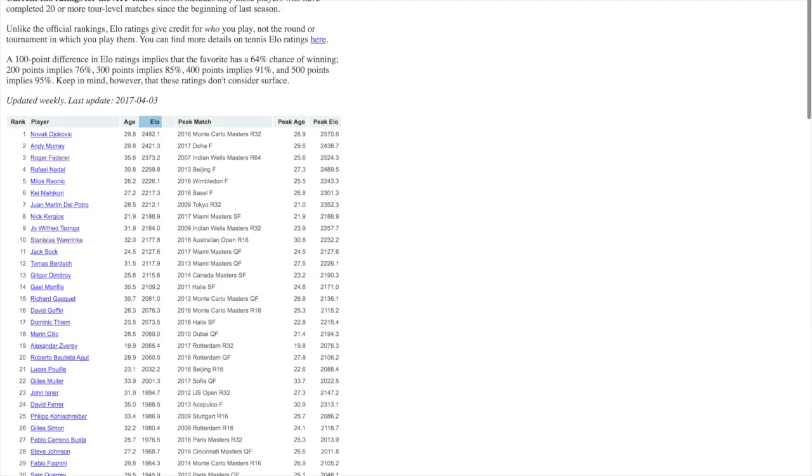Where do these numbers come from, and why do we need them if we already have ATP rankings? Well, one of the things about ELO is that it not only looks at all of your career results, but it gives you credit when you do better against the best players in the world. Winning matches against top players will increase your ELO rating greatly, and that's not something generally reflected in ATP rankings, which just give scores based on round and tournament rather than actual opponent.